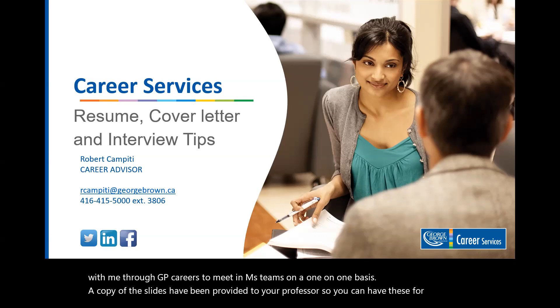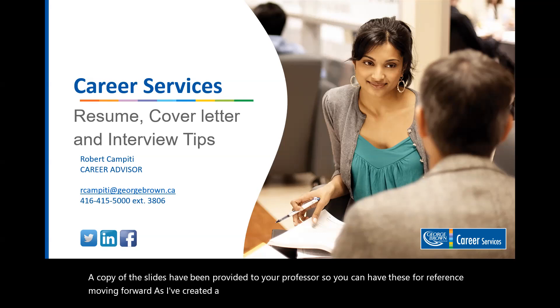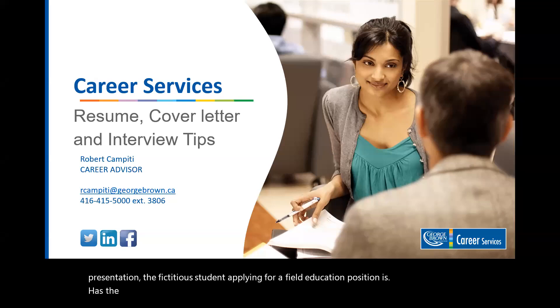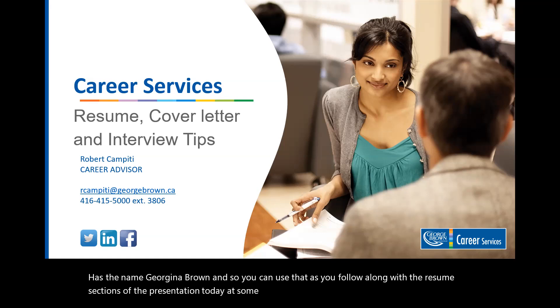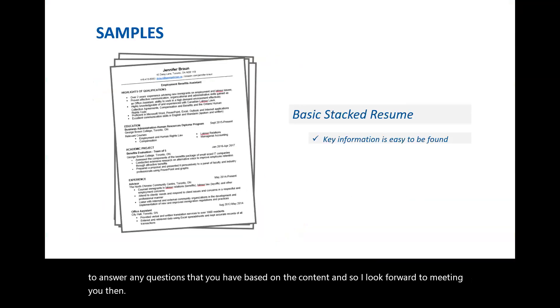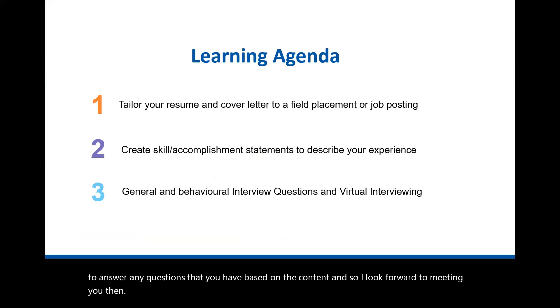I've created a copy of a resume and cover letter to go along with the presentation. The fictitious student applying for a field education position has the name Georgina Brown, so you can use that as you follow along with the resume sections of the presentation today. At some point in the near future, I will be meeting with you to answer any questions you have based on the content, and I look forward to meeting you then.